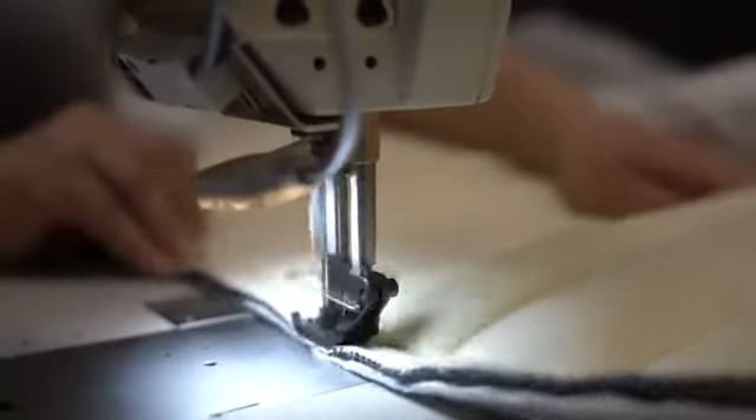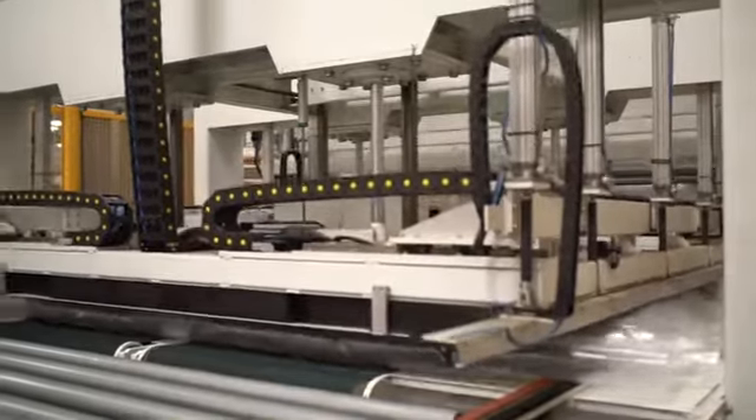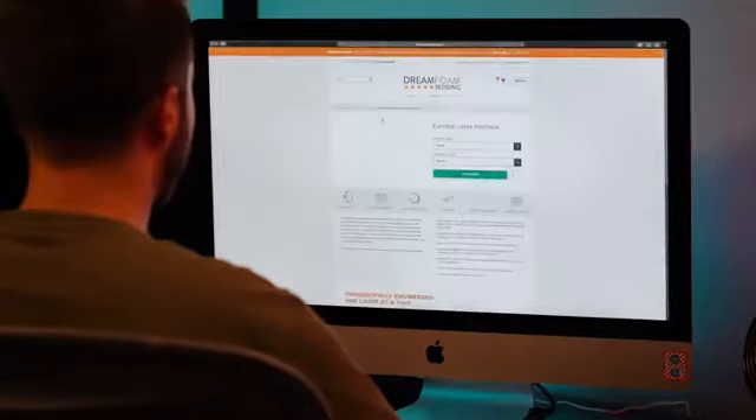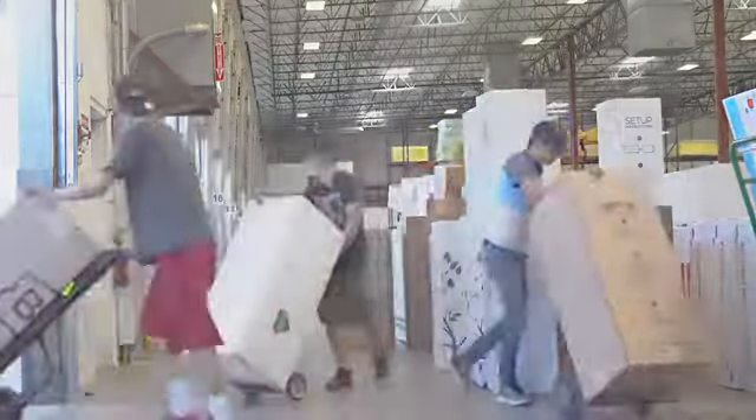Literally owns one of the only mattress companies to design, construct, roll pack, and ship your mattress from our very own state-of-the-art factory here in the USA. You place your order, we build your bed, we ship it directly to you.